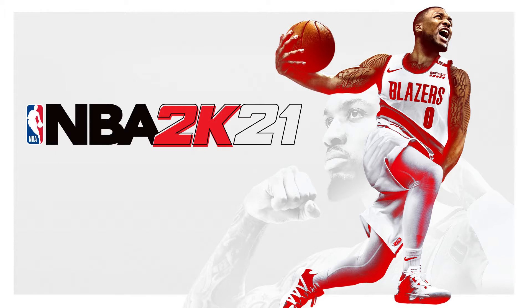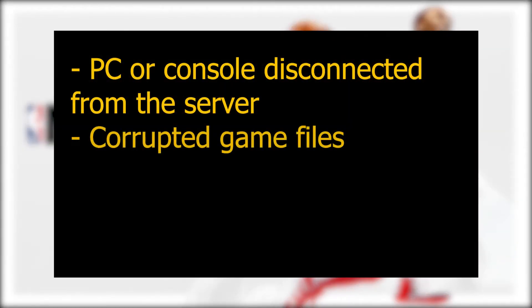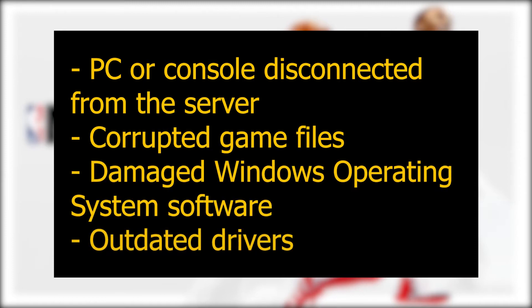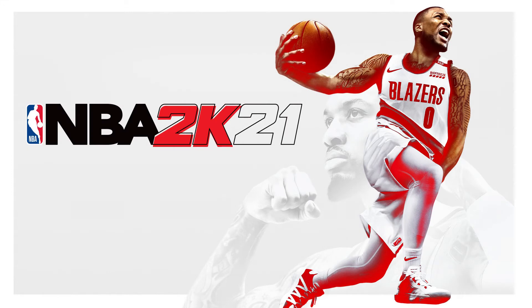These are the few probable reasons for this problem: PC or console disconnected from the server, corrupted game files, damaged Windows operating system software, or outdated drivers. Because there is no one source of this NBA 2K21 error code, you must first narrow down the possibilities. We'll teach you how to accomplish that in this guide.